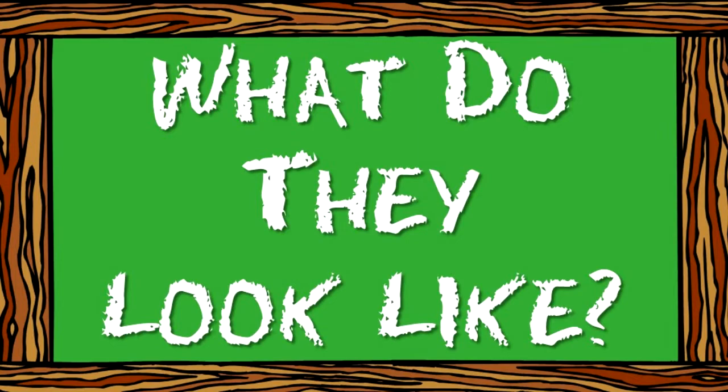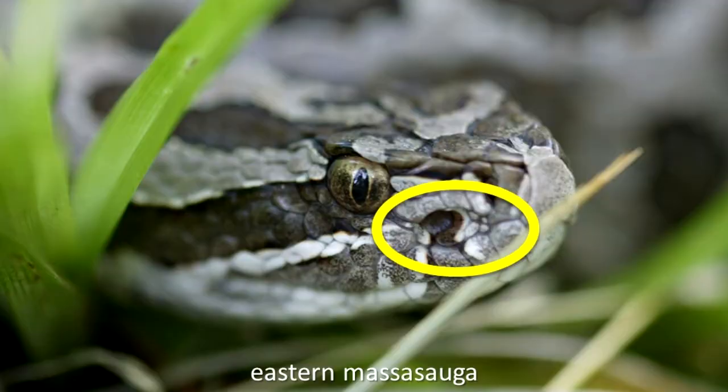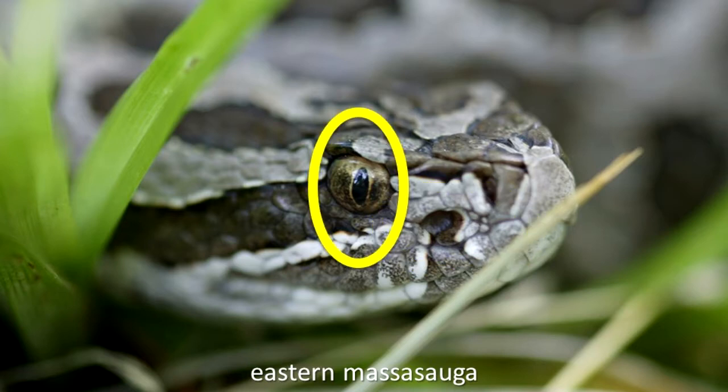What do they look like? Illinois' venomous snakes are pit vipers. They have a large opening, or pit, on each side of the head between the eye and the nostril. Their eyes have an elliptical pupil.